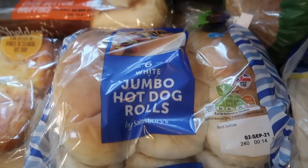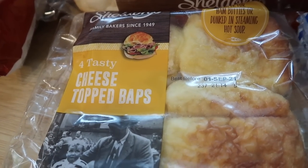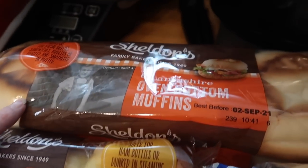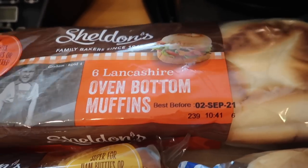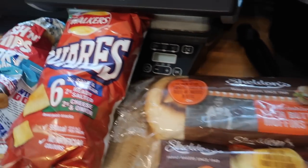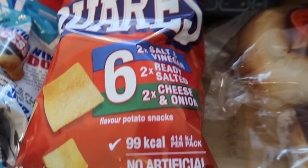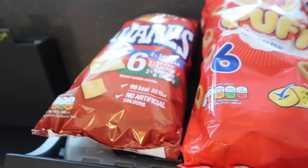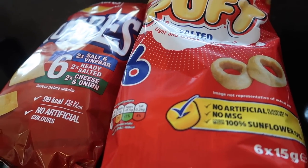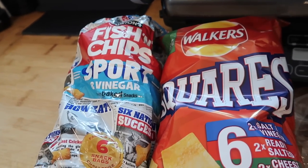Some jumbo hot dog rolls for the hot dogs, some cheese topped rolls for packed lunches, and some oven bottom muffins — these are really soft and nice. I got some Walkers Squares, £1.25 for six so I got two packs, one lot of Hula Hoops salted puffs, and some fish and chips crisps — six bags for a pound.